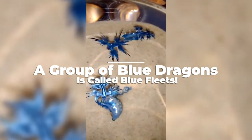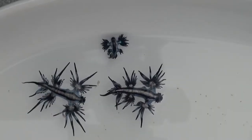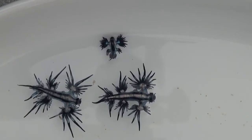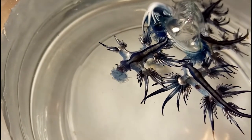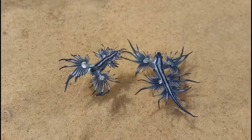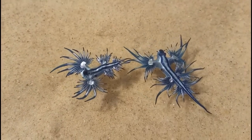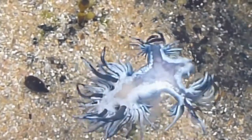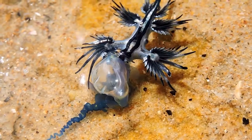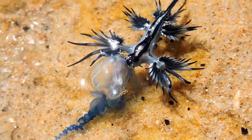A group of Blue Dragons is called a blue fleet. They float along with the siphonophores they eat, and being grouped together makes it more favorable for oceanic winds to blow them ashore by increasing their exposed surface area. When caught in a current pushing toward the beach, they curl into a ball to protect themselves. Even after they wash ashore and die, a Blue Sea Slug's venom remains potent, which is a dangerous predicament for humans walking barefoot on the beach.